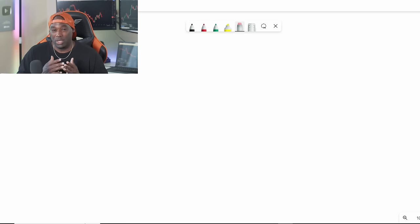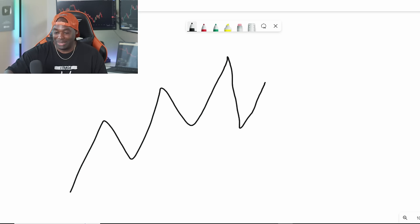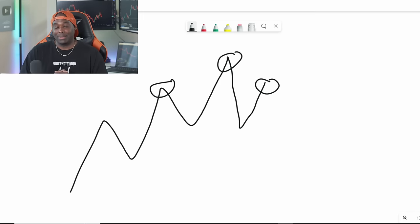Another thing you have to understand is when the market is about to reverse. There are a lot of reversal patterns — double tops, head and shoulders. Let's talk about the head and shoulders. The market goes up, makes a peak here, goes down, and makes another peak. We've got a head in the middle, the left shoulder on the left, and the right shoulder on the right — this is a reversal pattern that tells you the market looks weak.